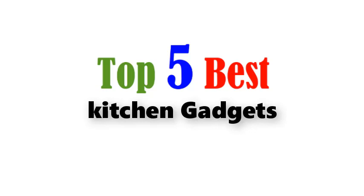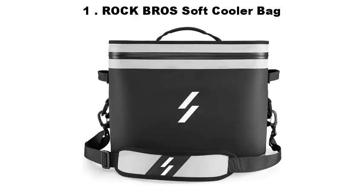Top 5 Best Kitchen Gadgets. Number 1: Rock Brothers Soft Cooler Bag.